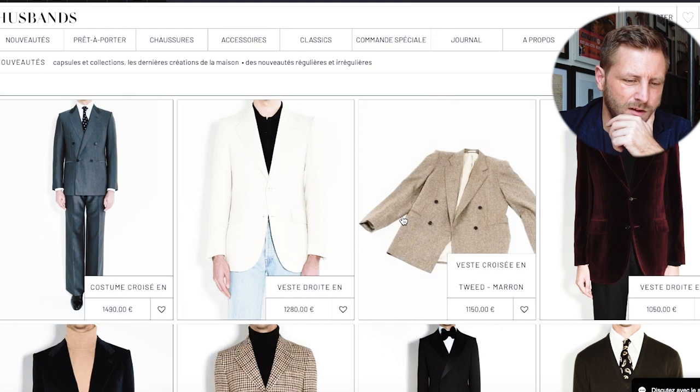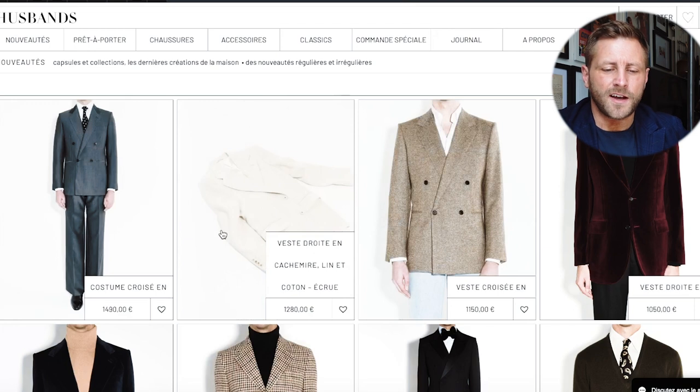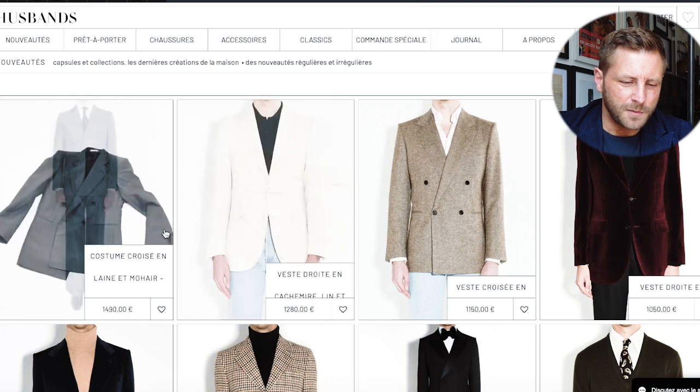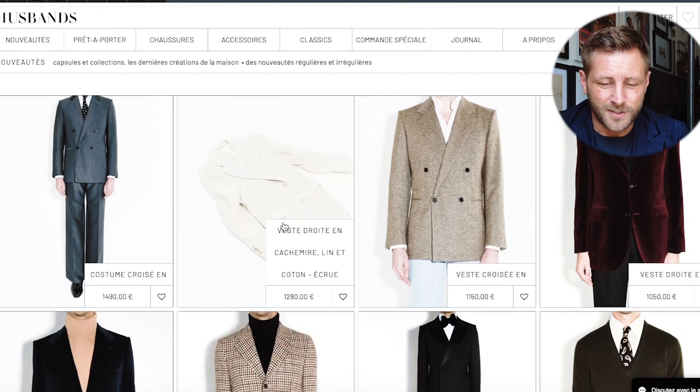There's a double-breasted suit — we had one in store, wasn't in my size so it was never really an option for me, but I loved it. Just pinstripes, similar double breast to the gray one, and it's beautiful. The velvet option is a good shout too.